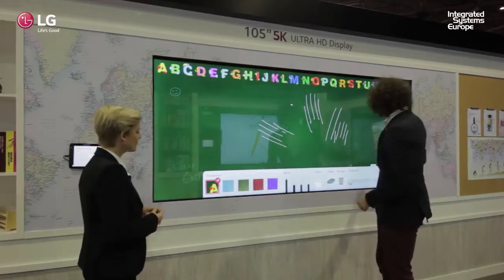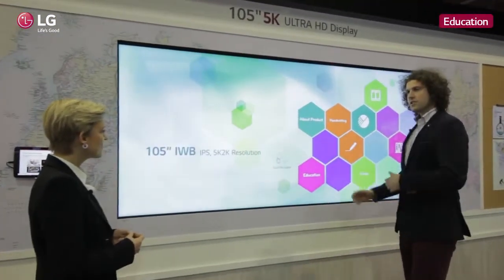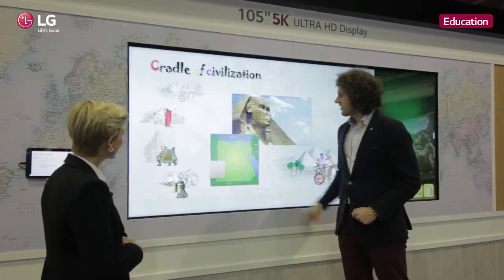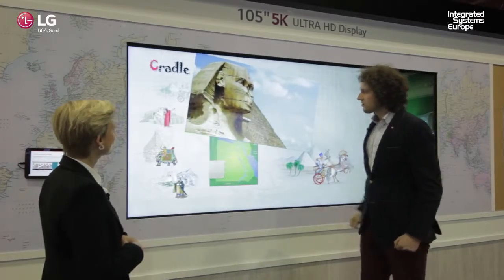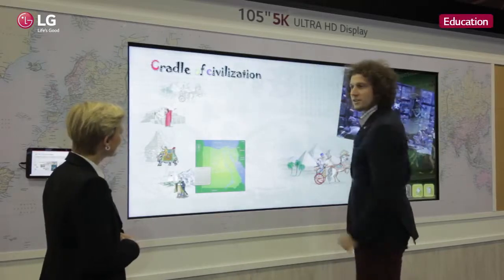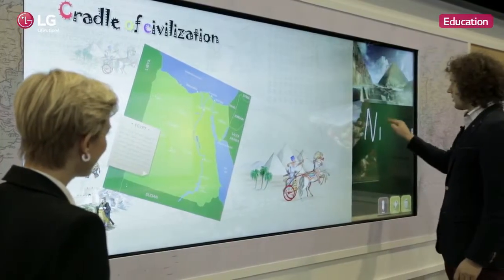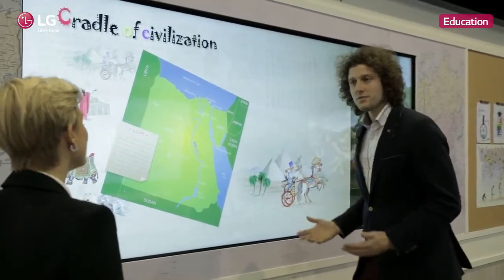Let me show you something about this system. You have the chalkboard — very conventional — but to take it into an interactive way, we're going to educate you about some history. You can see there's a video playing; the processing power can easily move this around without any interference. You can look at the map of Egypt, take this away, enlarge the map, and I'm just going to add some notes about the Nile, for instance. This gives us a very interactive way of teaching.